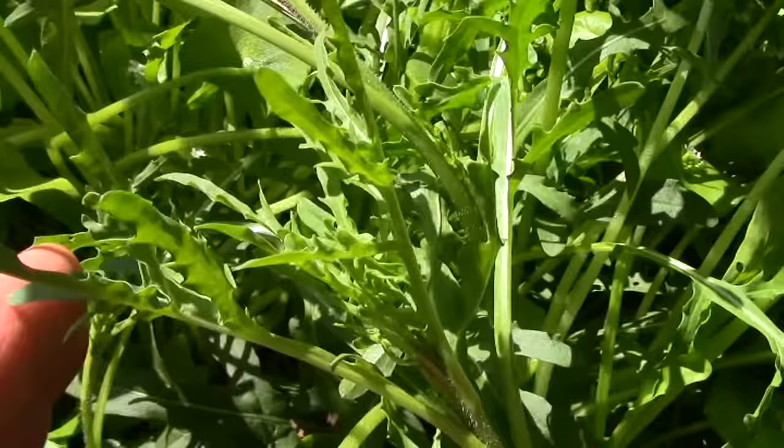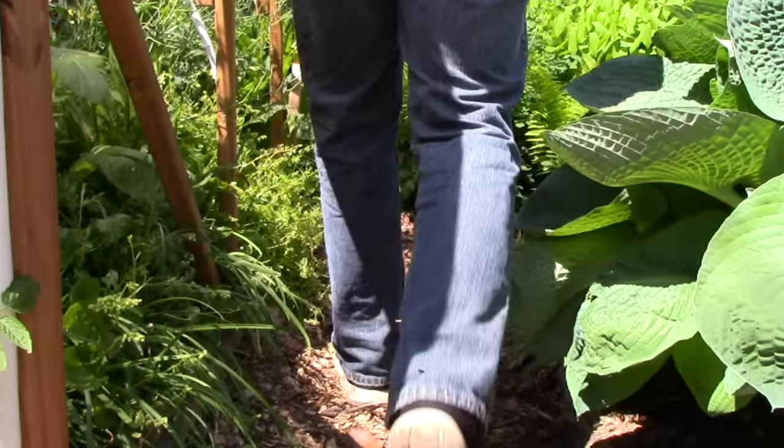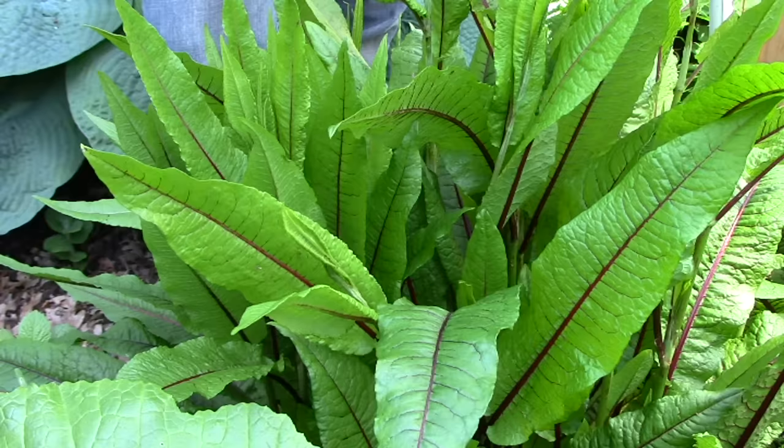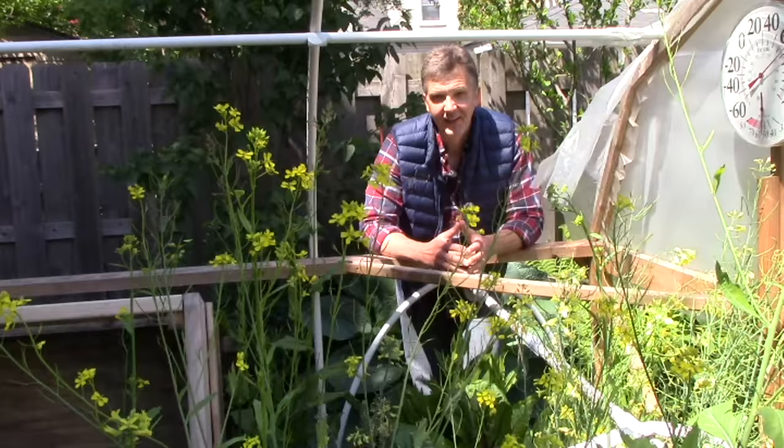Now let's see what perennials we have growing in the hoop house. Here in the back of the hoop house we have our most productive perennial leafy green: Red Veined Sorrel. I don't like the flavor as much as the French sorrel, but I do like it enough, and we literally harvest it every month of the year as long as we protect it in winter under double cover. We usually eat Red Veined Sorrel raw with other greens in mixed green salads.